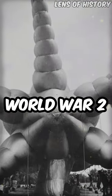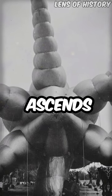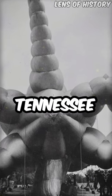During World War II, a massive octopus balloon ascends at Camp Tyson's Barrage Balloon Training Center in Tennessee.